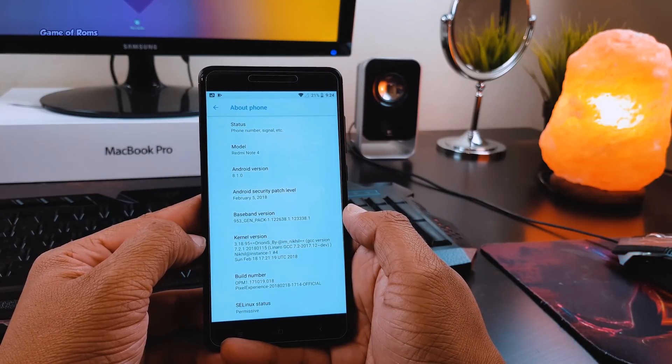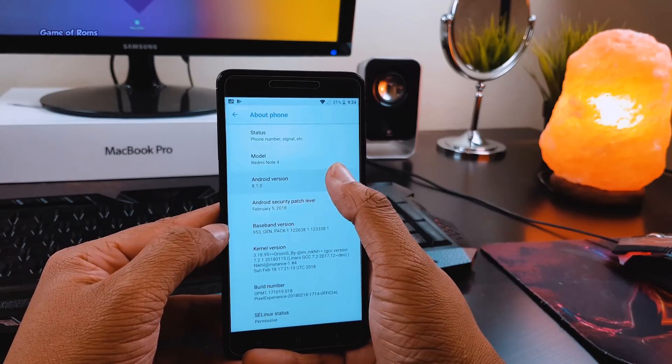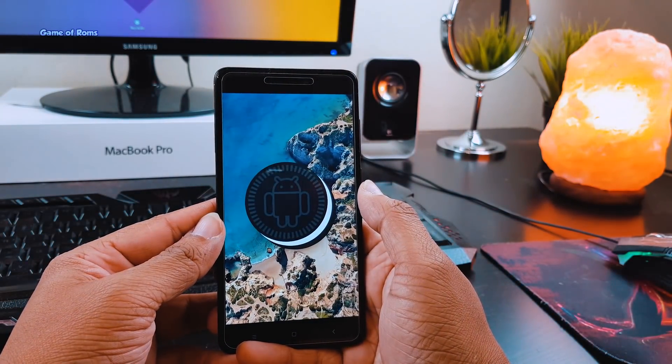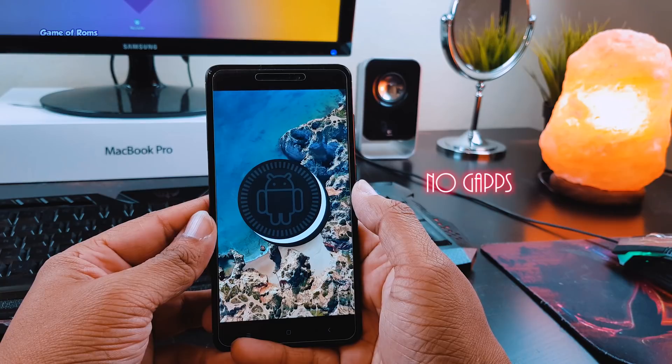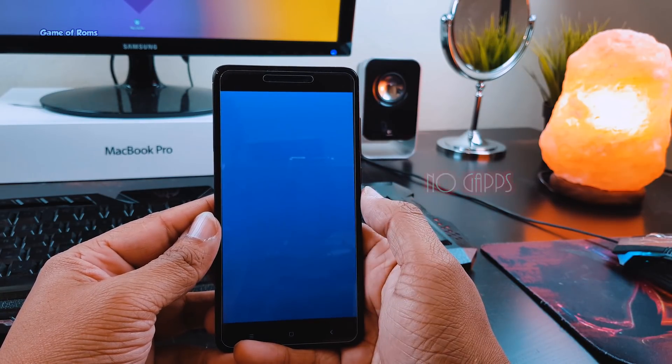This ROM is based on the latest Android 8.1.0 Oreo. This ROM started to impress me when I was flashing it — it doesn't require any Google apps. You only need the ROM file to flash; no GApps required at all.